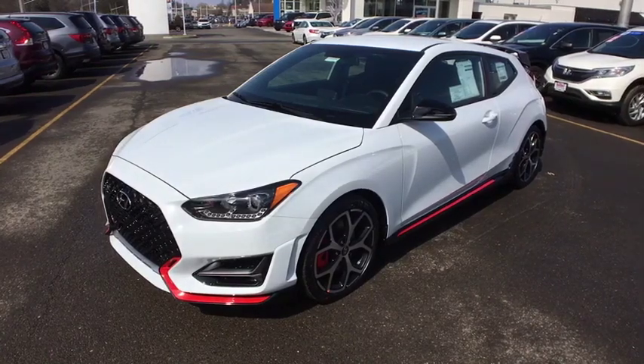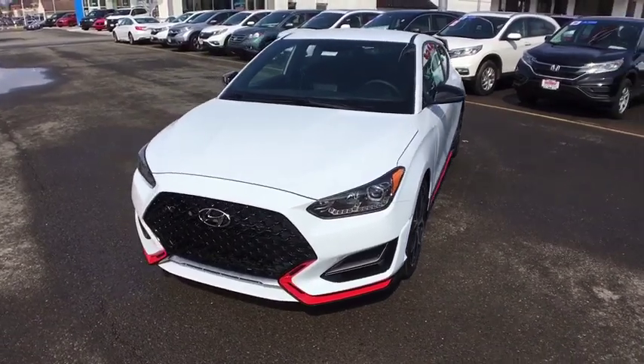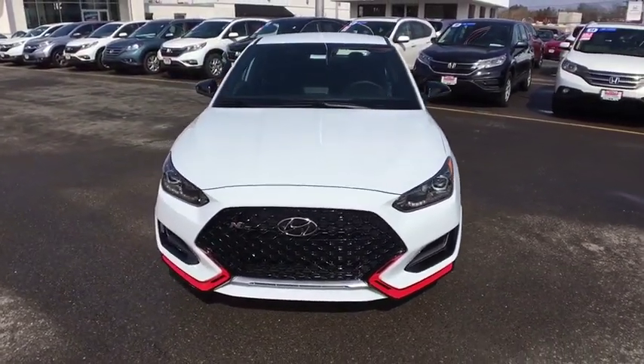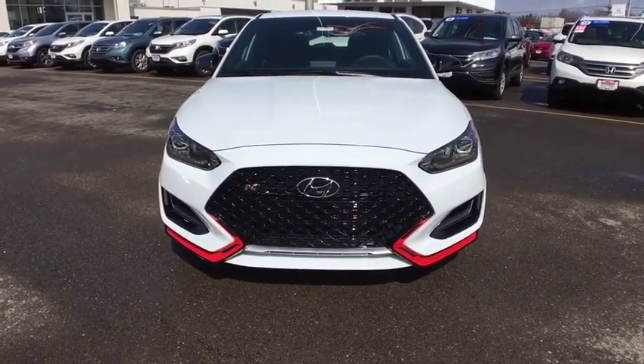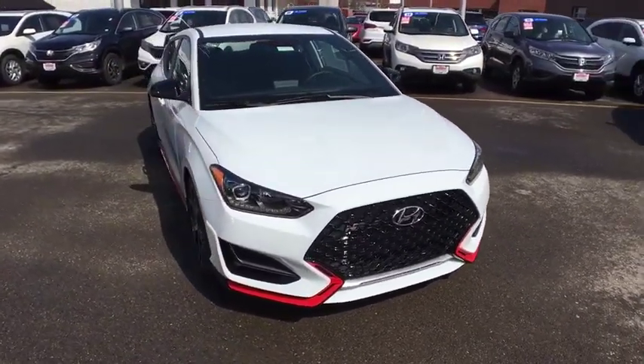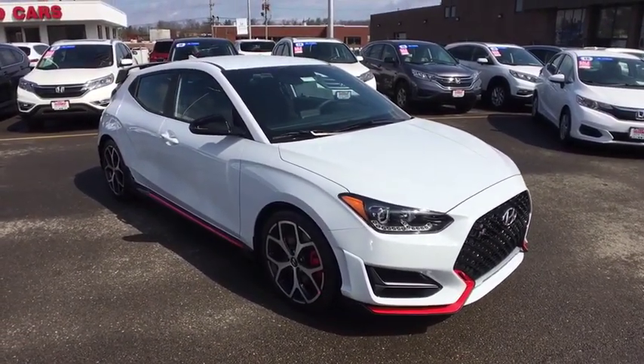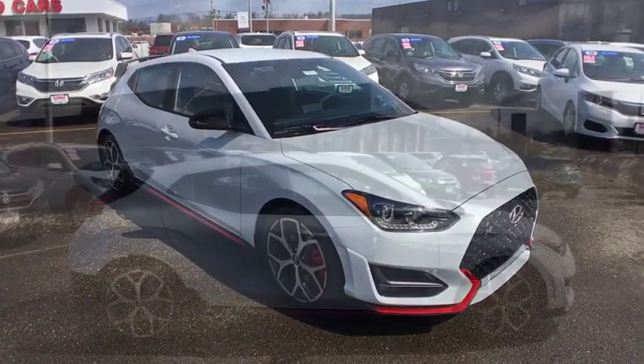The 2019 Hyundai Veloster. The Veloster's innovative body style and unique design make it unlike any other small car out there. Pair that with fuel efficiency that pushes the 40 mpg barrier and you've got one sweet ride. This vehicle offers reliability and good looks at a great price. So come in and take a test drive today.